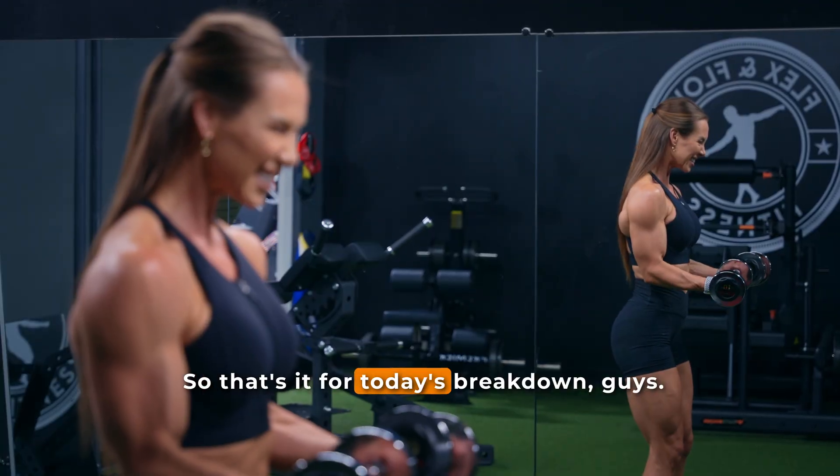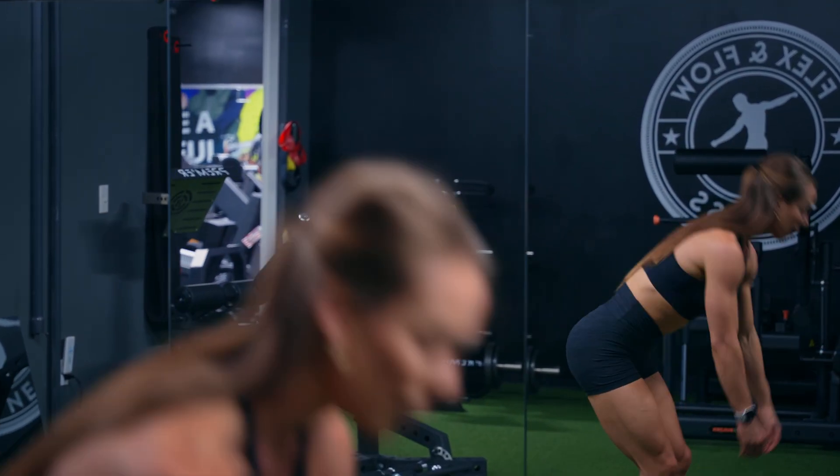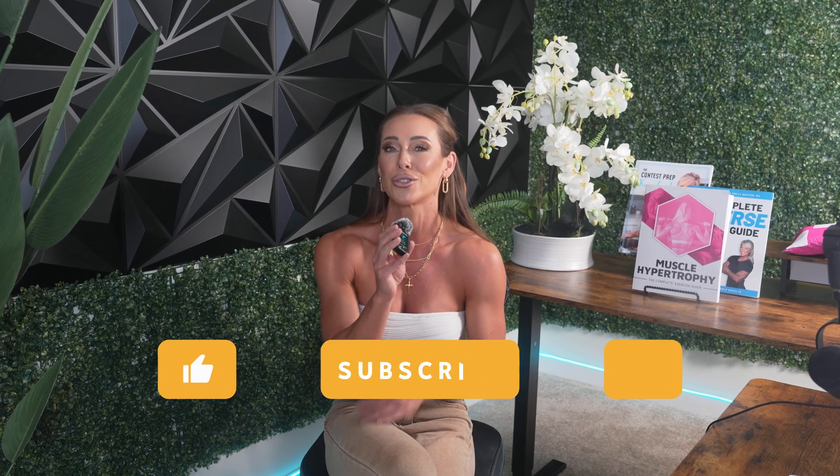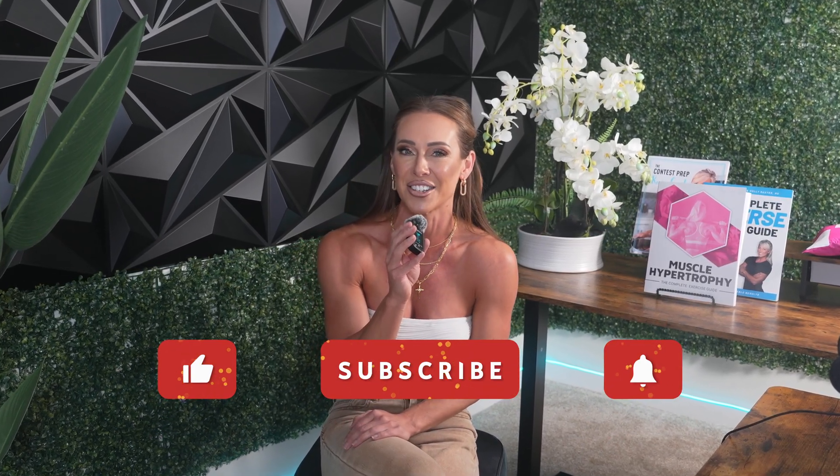That's it for today's breakdown. If you found this study as interesting as I did, be sure to hit the like button and subscribe to my channel so you don't miss my next deep dive into the latest training and nutrition research. I'd love to hear from you — do you usually rely on compound lifts for targeted muscle group training, or do you make isolation exercises a regular part of your program? Let me know in the comments below.